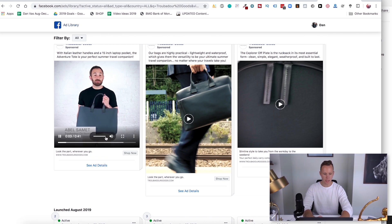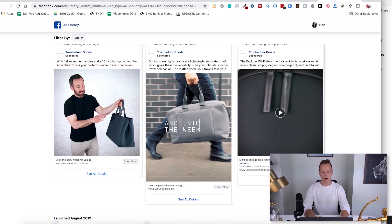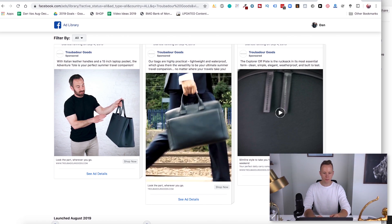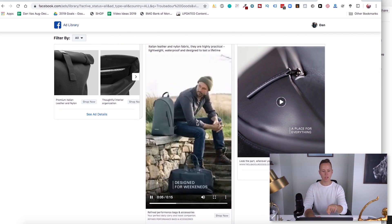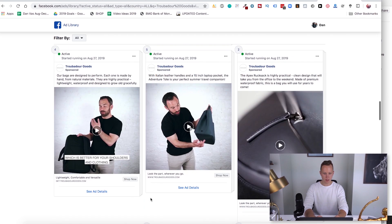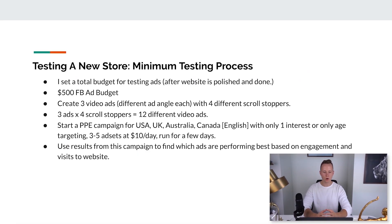One ad angle is talking about the features of the product — like Italian leather handles and a 15-inch laptop pocket. Another ad angle shows the bag being used in action: taking it to work, on the weekend, traveling. A third uses a different scroll stopper for the same angle. Once you have those ads ready — you can use your iPhone or hire someone on Fiverr, though I recommend recording some elements yourself first — you want to start your ads with a PPE campaign.